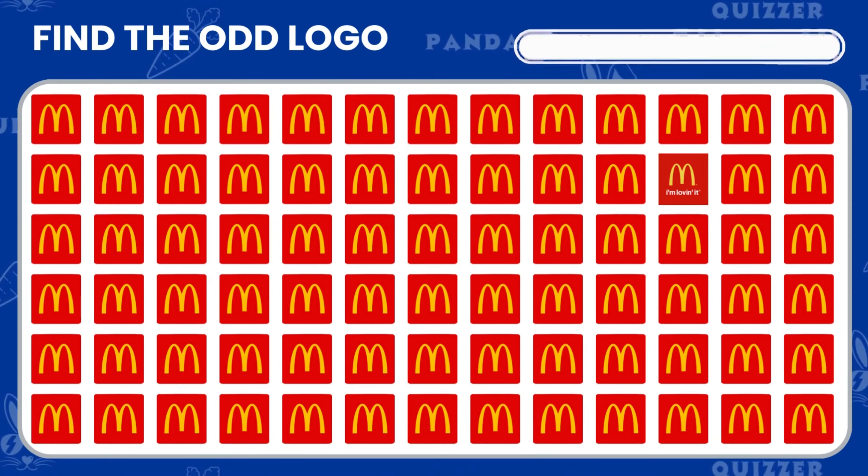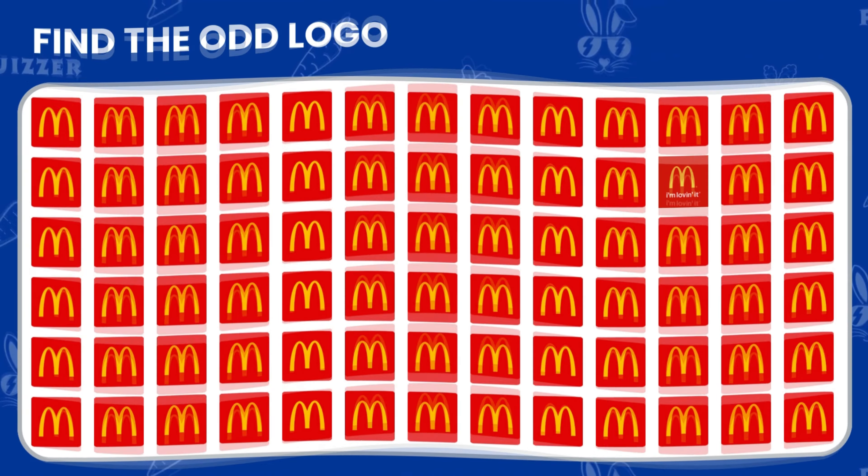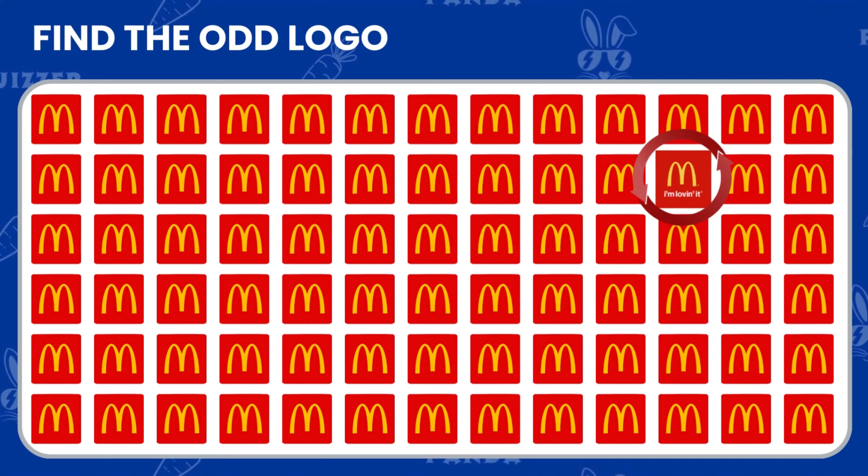Can you find the odd McDonald's logo in this group? Look closely. Good job — you found the logo that was different.